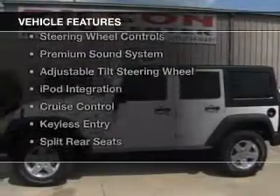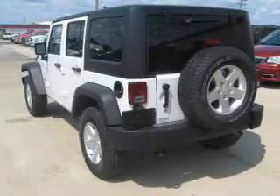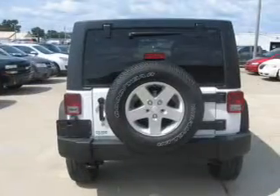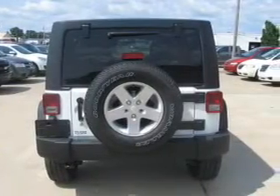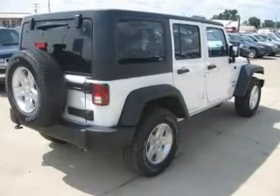The features include a power convertible top, Sirius XM satellite radio, digital audio input, steering wheel controls, a premium sound system, an adjustable tilt steering wheel, iPod integration, cruise control, keyless entry, split rear seats.